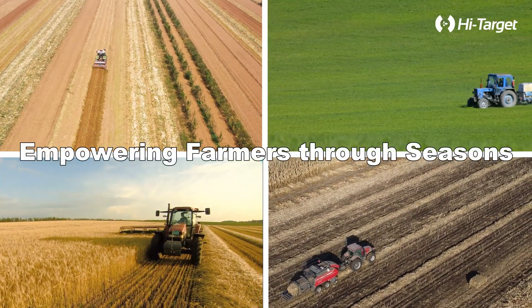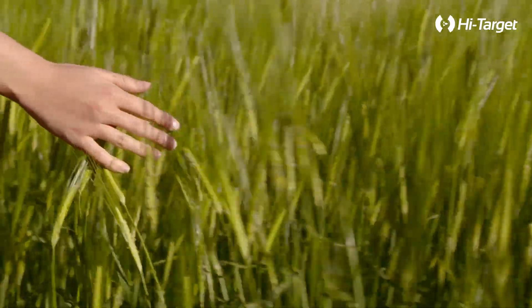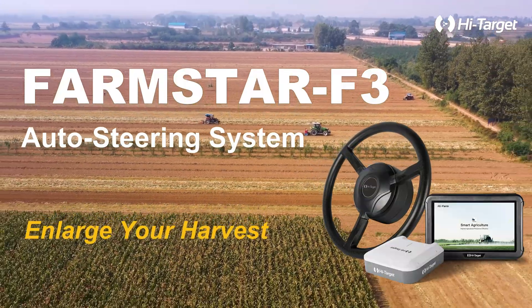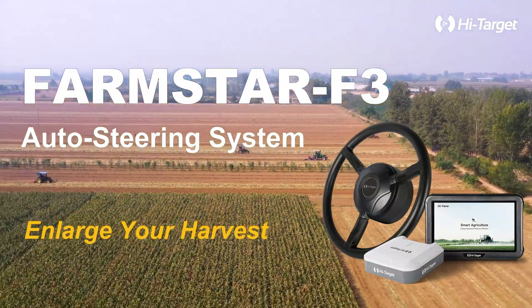Empowering farmers through every season, the Farmstar F3 Auto Steering System is here to revolutionize your harvest. Farmstar F3 Auto Steering System — enlarge your harvest.